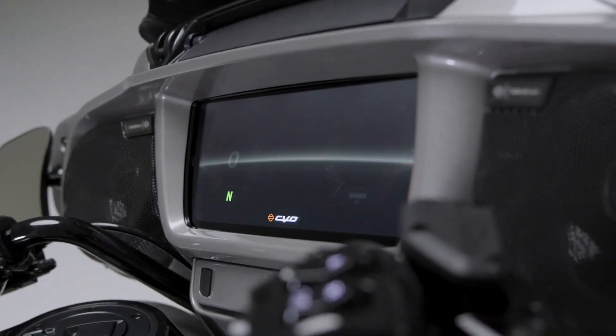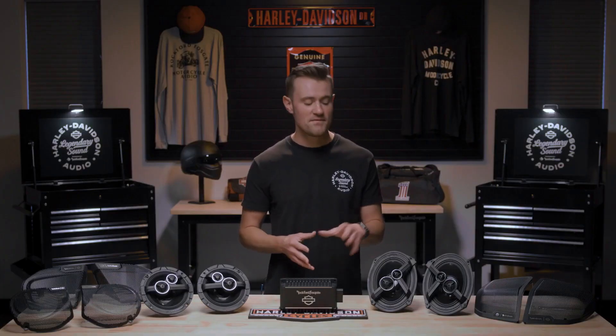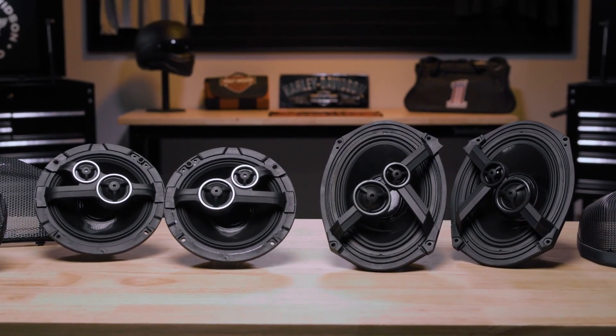Now, let's jump into the speakers. This system features two 3-way 6.5-inch and two 3-way 5x7-inch coaxial speakers, rated to handle 150 watts of power per speaker.